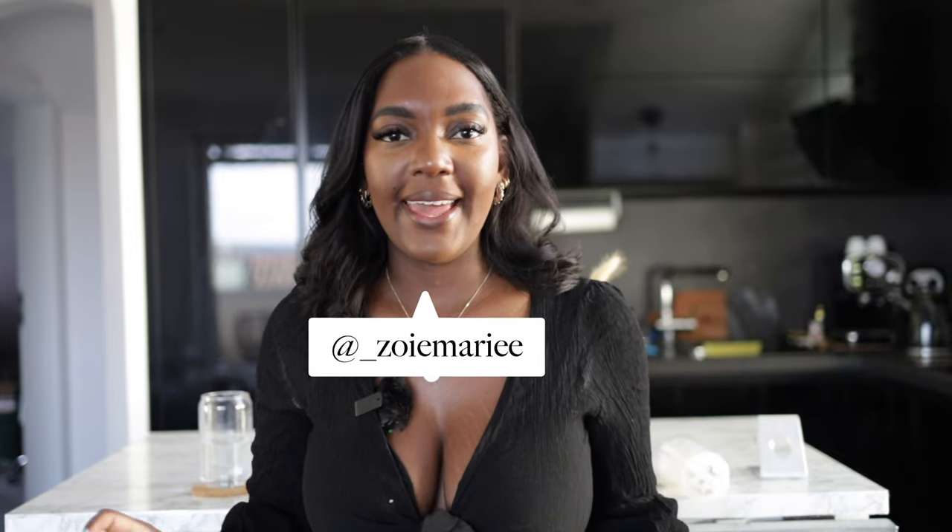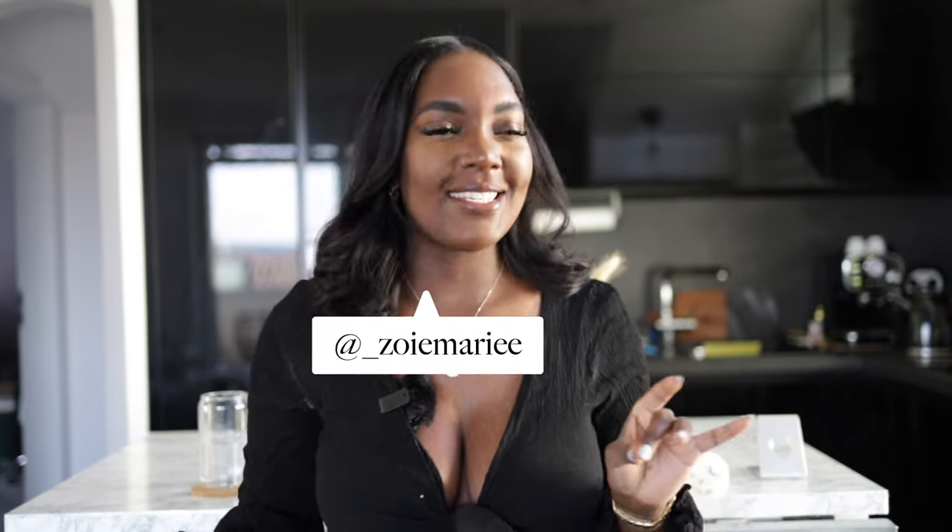Hi guys, welcome back to my channel. Today we're going to be doing a shoe haul, a sexy summery spring shoe haul. I'm really excited. I've brought in some colors as well to this haul — for this summer spring, I want to be a little bit colorful.